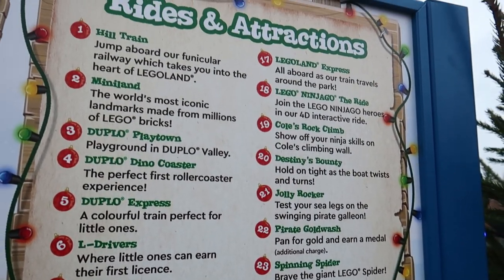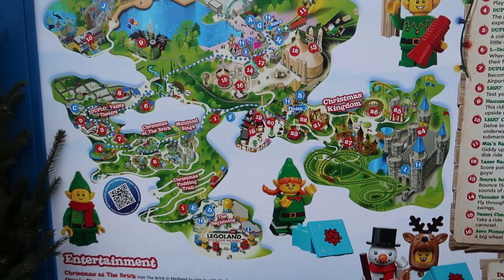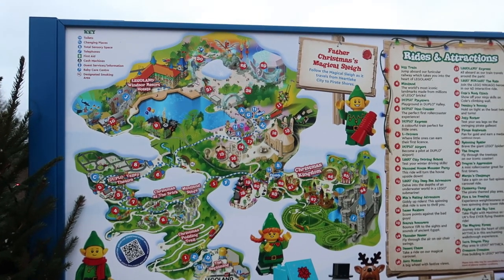It does list it on the website as well. Duplo Dino Coaster's open, Dragon Coaster's open, Dragon Apprentice — all three coasters that they've got here are in action. Pretty good ride line-up, actually. Really nice to see.